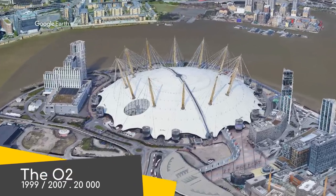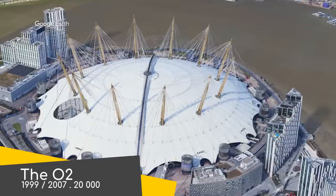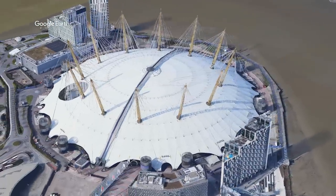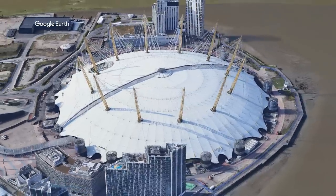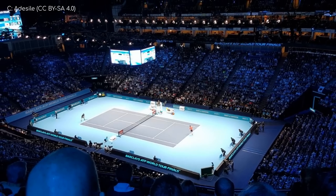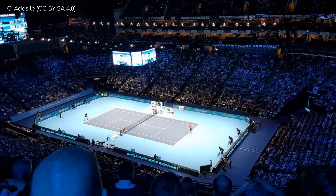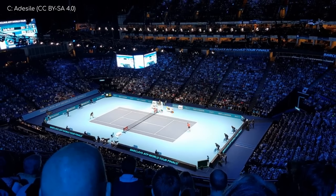The O2 doesn't currently have a permanent sports tenant — it's more of a music venue. But it does consistently host various sporting events every year. It's known for its distinctive dome structure, which actually predates the interior. When it first opened, it wasn't even an arena on the inside, just some sort of exhibition. Now it's London's premier indoor venue.